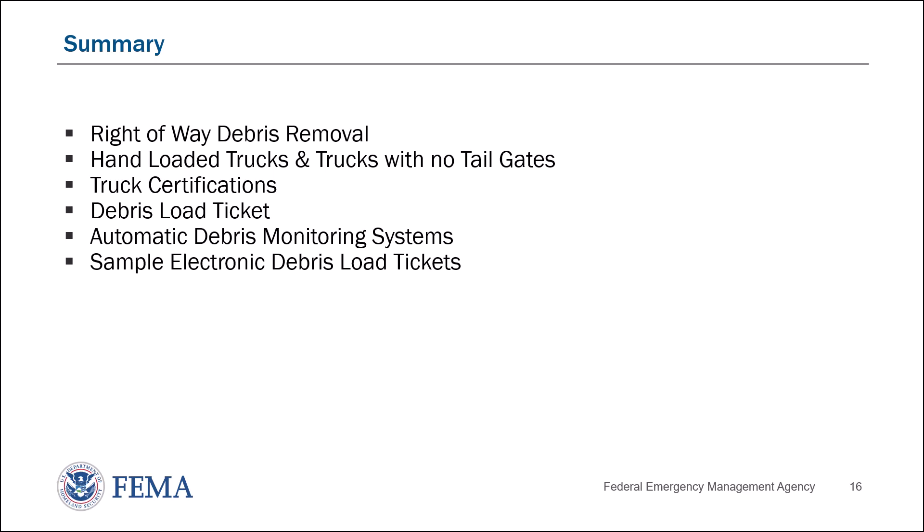What will we be covering in this video? Right-of-way debris removal, hand-loaded trucks and trucks with no tailgates, truck certifications, debris load tickets, automatic debris monitoring systems, and sample electronic debris load tickets.